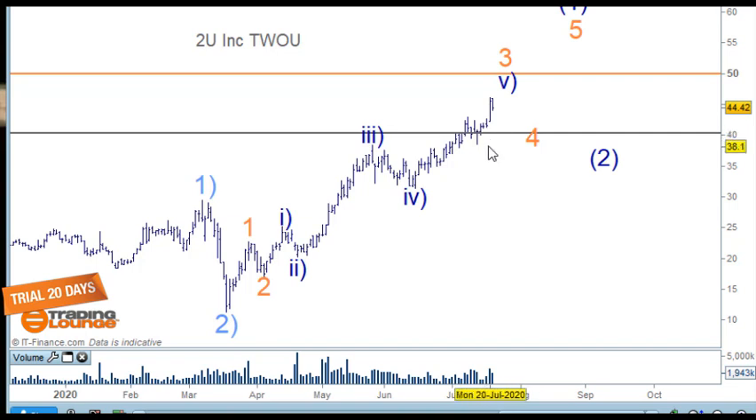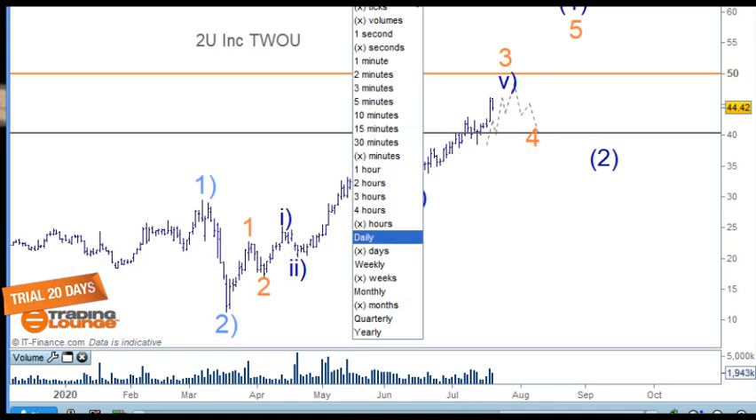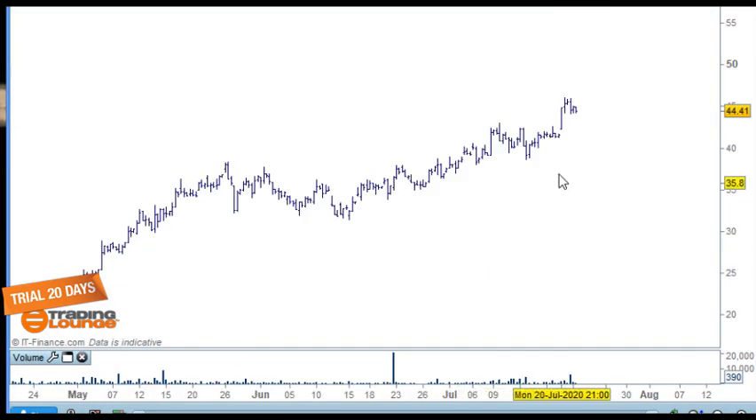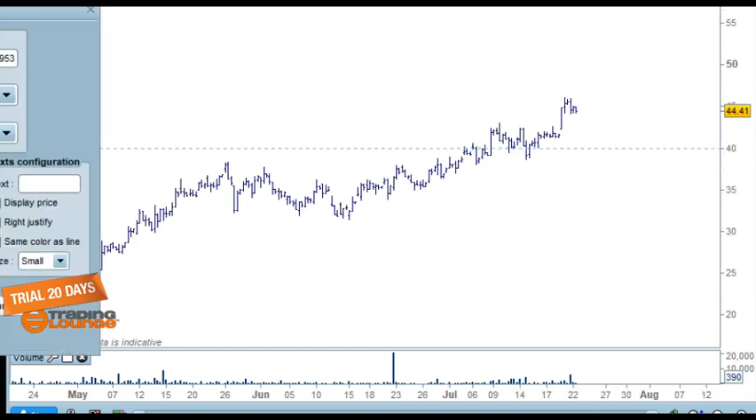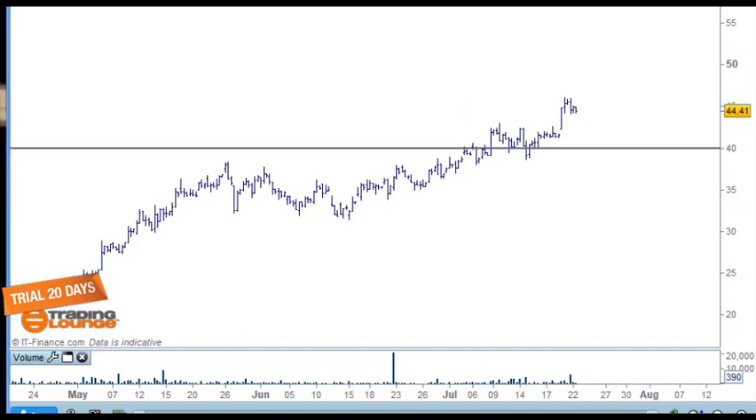Most stocks and indices right now — taking this last low — we've got waves one, two, three, four, and five coming in. On the four-hour chart we've got the same corrective pattern at the 40 level. We've got waves one, two, three, four, and then wave five pushing up here, and then hopefully we'll see a move back before heading up — that will give us our opportunity.